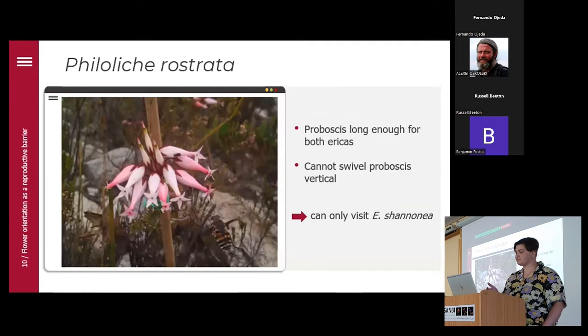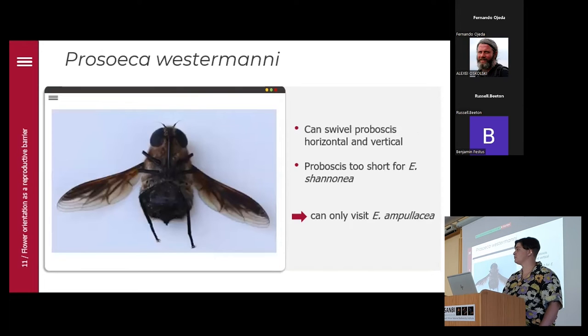Looking at Philoliche urostrata, the proboscis at 23 millimeters is long enough to access both ericas, but since the proboscis can't swivel, it can only visit horizontal flowers — so it can only visit Erica shannonia. For Prosoeca vestita, it can tilt its proboscis both vertically and horizontally, but the proboscis is too short for Erica shannonia at only 11 millimeters, so it can only visit Erica ampullacea.